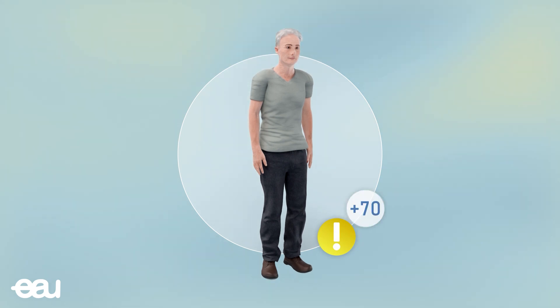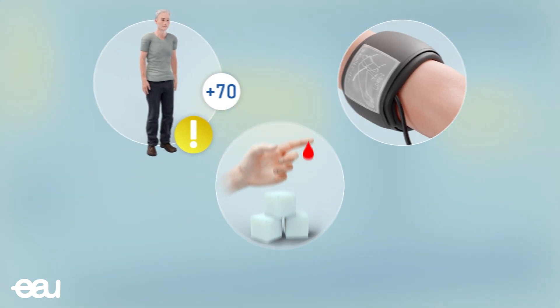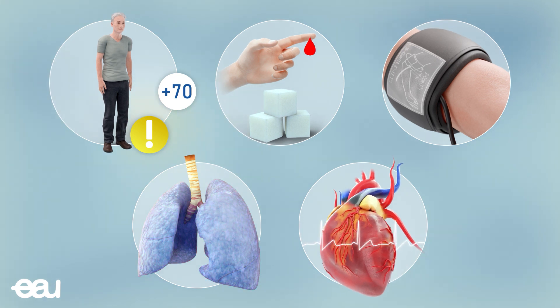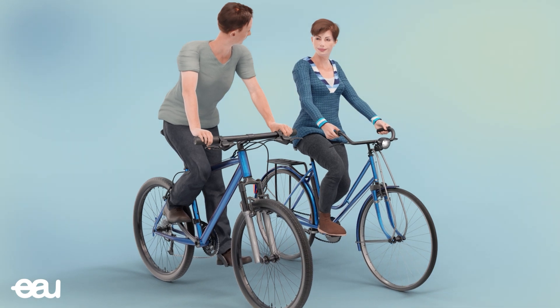People over the age of 70 and those with existing health issues — such as hypertension, diabetes, chronic lung disease, or cardiovascular disease — have an elevated risk of a more severe disease progression. Fortunately, most patients make a full recovery.